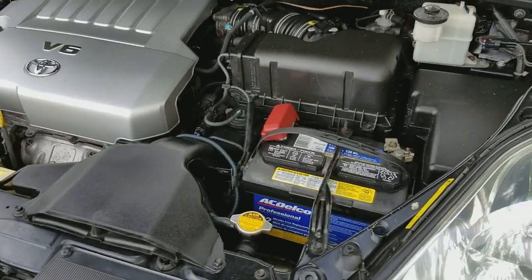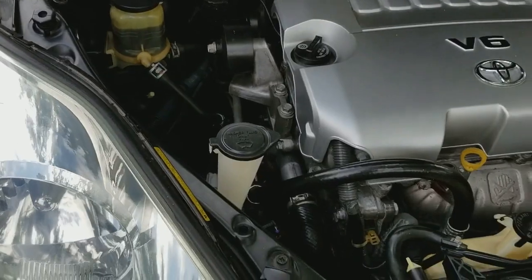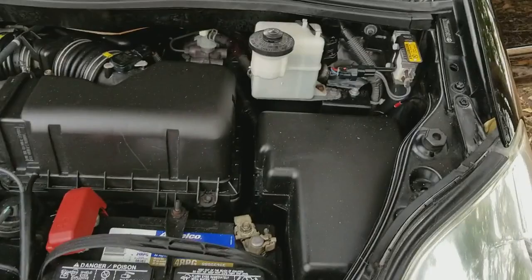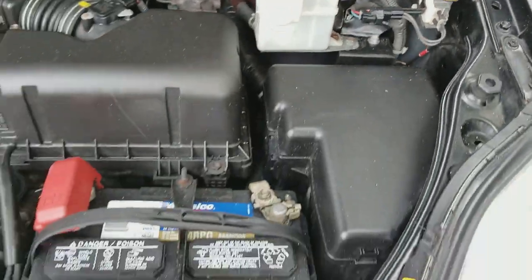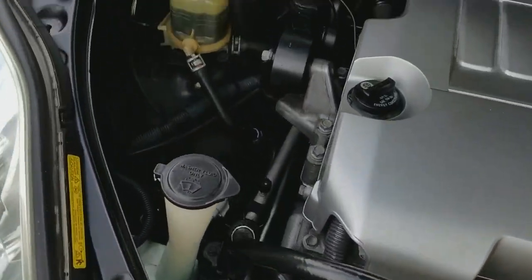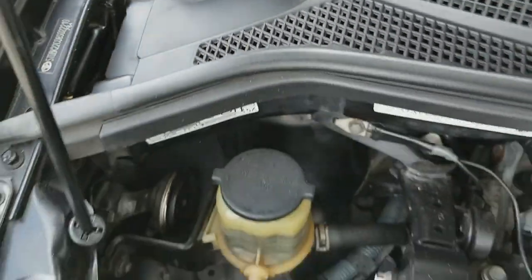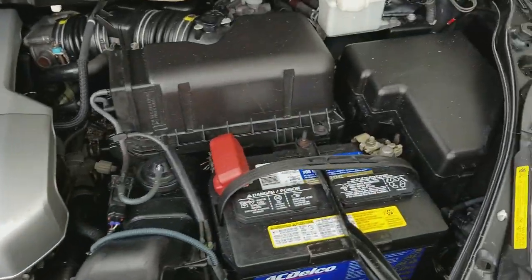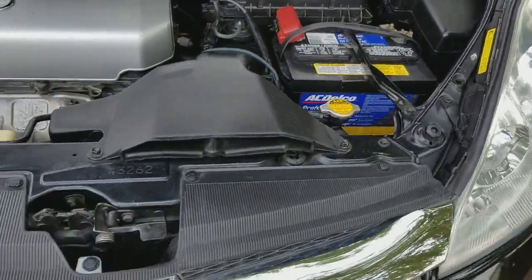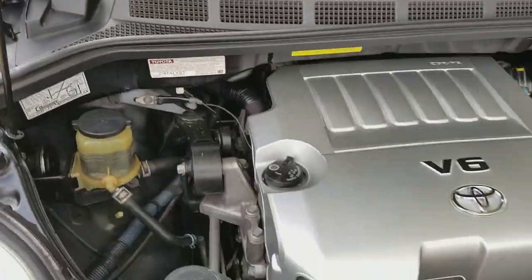We're taking a look under the hood of this 2008 Toyota Sienna Limited all wheel drive. The car is in beautiful condition — engine compartment is clean and in outstanding condition. Looks all original. It has a brand new battery we put on about a month ago. All the fenders in the front have the VIN stickers, all original, super clean throughout. Really in outstanding condition.